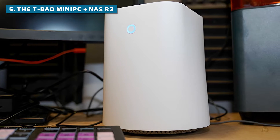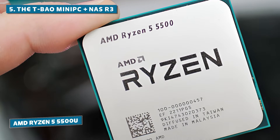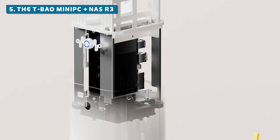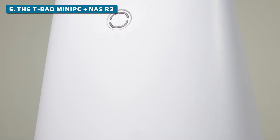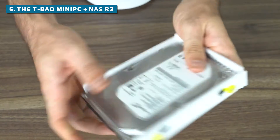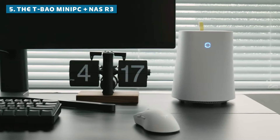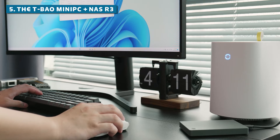Coming in at number 5, the TBAO Mini PC Plus NASR 3 is a neat fusion of compact computing and network storage, running on the capable AMD Ryzen 5 5500U processor with Radeon Graphics 7. Priced just right for everyday users, this pint-sized beast offers a nice balance of performance and affordability. Its sleek design integrates well into any workspace or home setup. The real standout feature is its built-in network attached storage functionality, which transforms this mini PC into a centralized storage hub for all your data needs. You can easily set it up as a media server, backup solution, or even a personal cloud storage system.